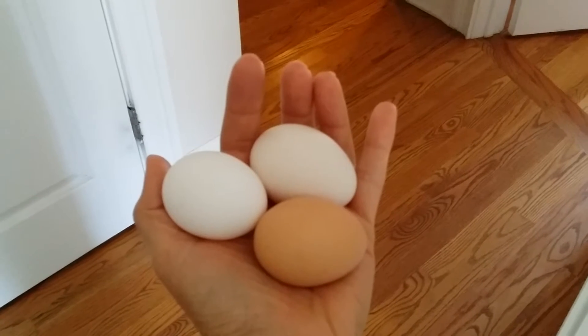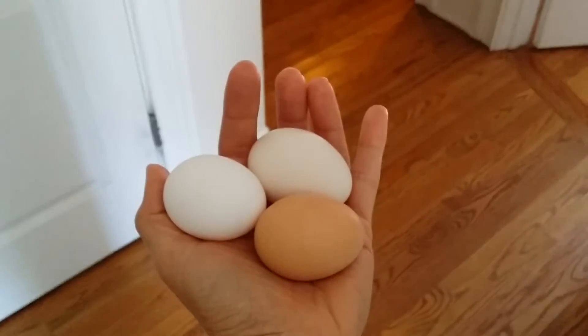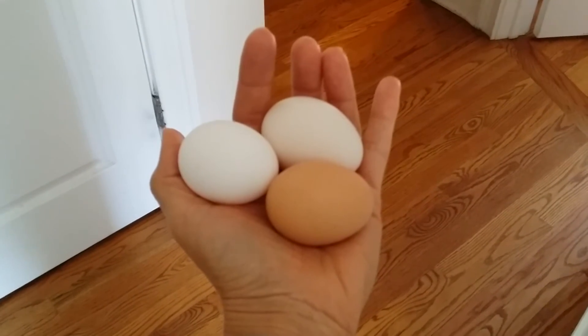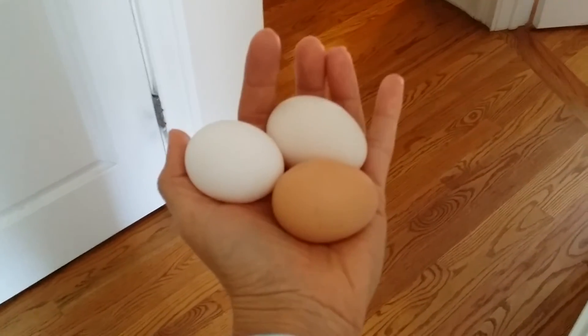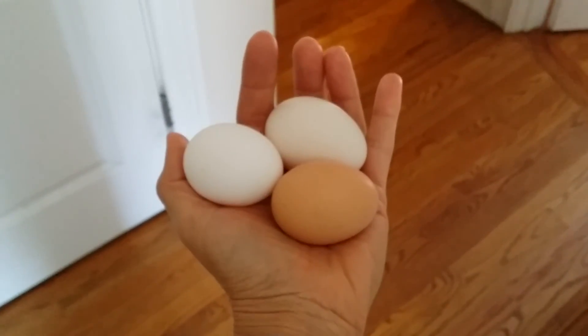The brown one is being laid by Peter — yes, my kids named a chicken Peter. Just wanted to share a quick little minute update on the chicks. Beautiful eggs!